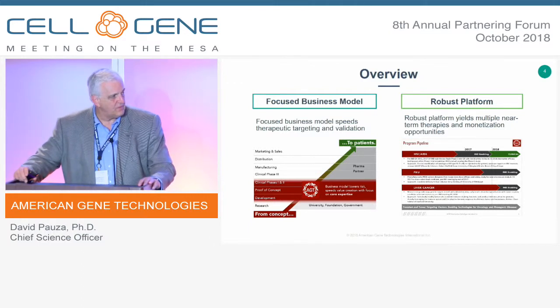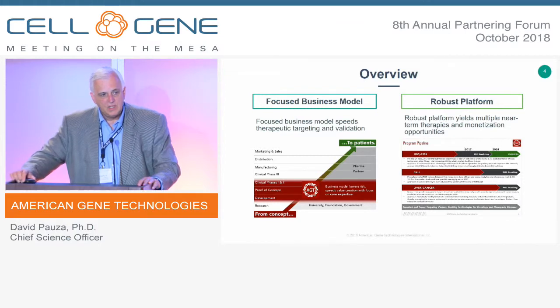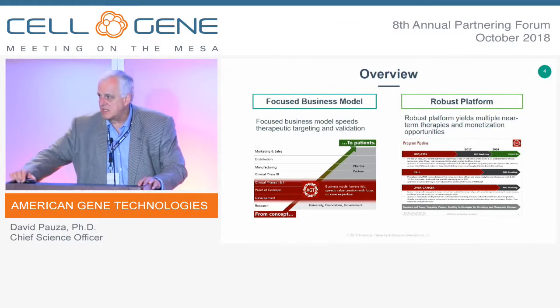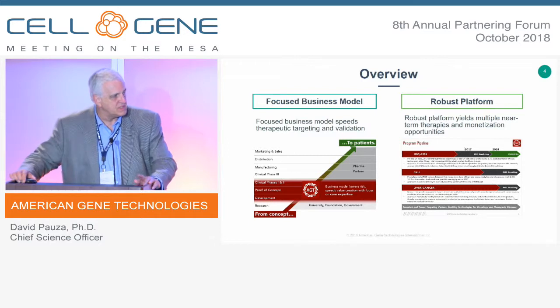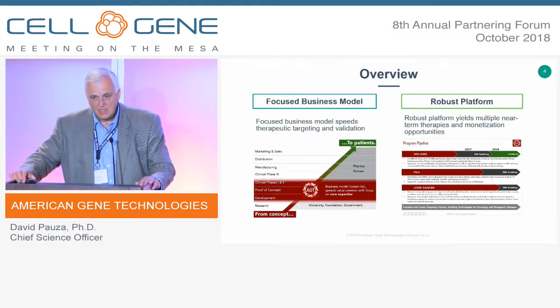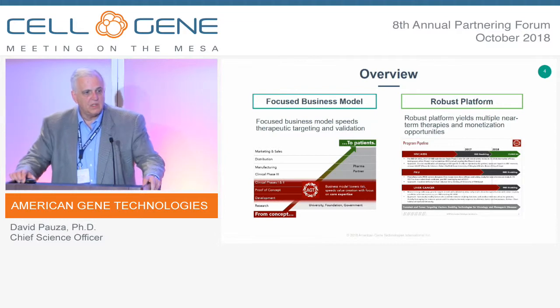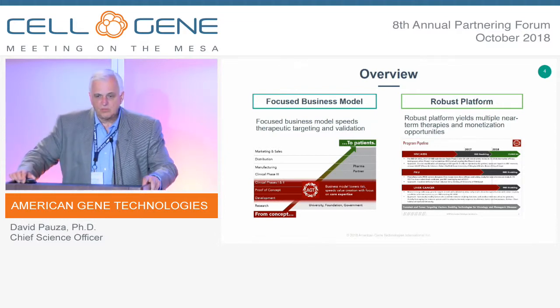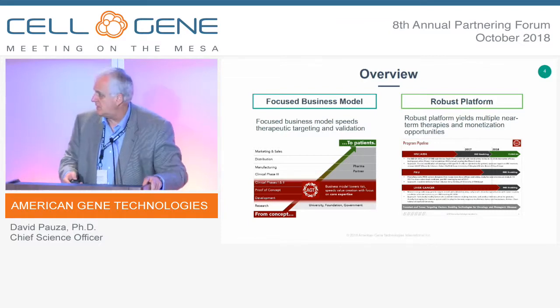Our second program is a lentiviral-based therapeutic for phenylketonuria, a disease of metabolism where the preferred route is to re-engineer the liver and replace the missing enzyme capacity to metabolize blood phenylalanine, reducing its toxicity and ameliorating effects from very high phenylalanine levels. The third program, which I'll focus on today, is a preclinical immuno-oncology program with liver cancer as our primary indication.